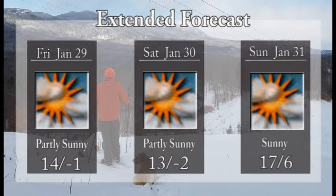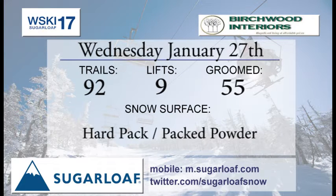For Friday we're looking at partly sunny but chilly — 14 at the base and negative one at the summit. Saturday we're going to continue with that cold weather but it's going to be partly sunny, 13 at the base, negative two at the summit. And Sunday it's going to be sunny, 17 at the base, six at the summit.